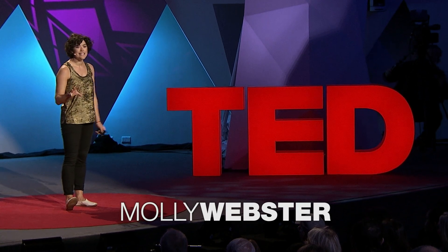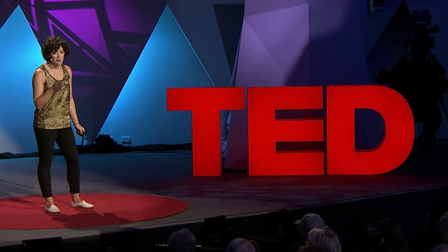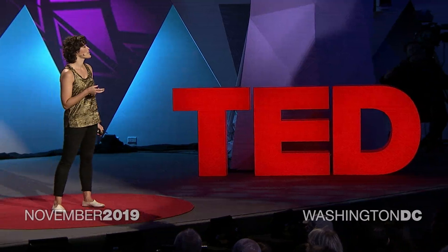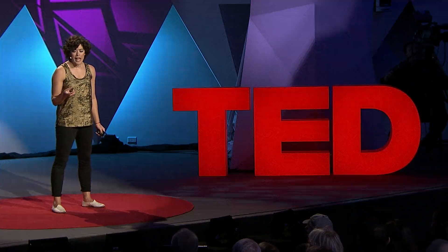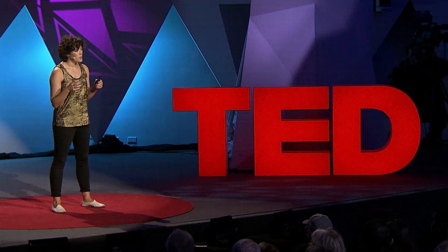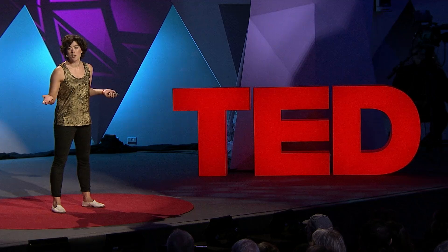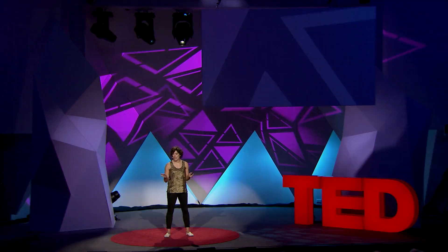We are going to start in 1891, when a German scientist was looking through a microscope at insect cells. He saw something kind of funny. At the center of the cells, there was this dark stuff. No one had ever seen it before, and he noticed that as the cells would multiply and divide, it would go into some of the new cells but not the others. He didn't know what it was, so he gave it a really great name. He called it the X element.